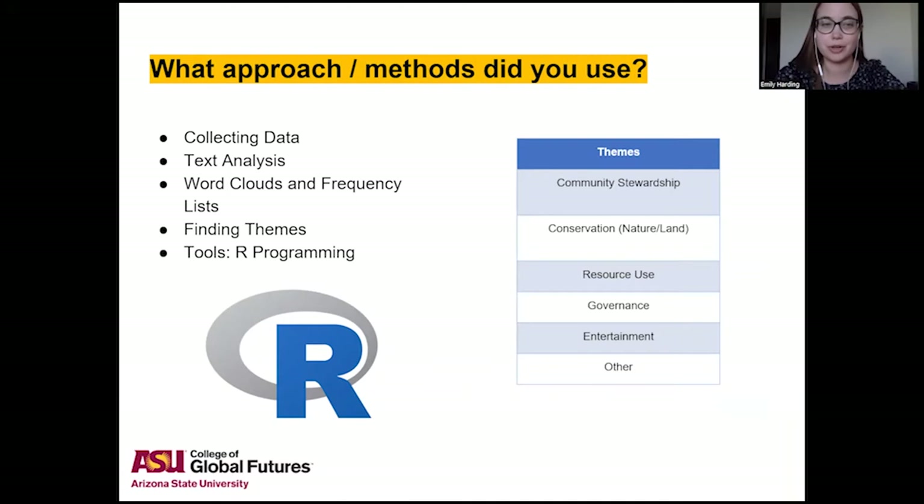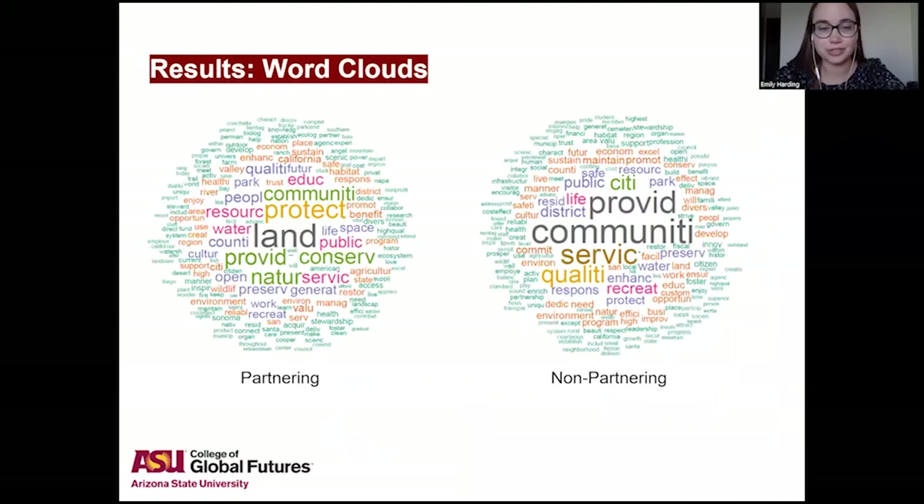Community and conservation were two of the most important themes that came up. Looking at the results, the partnering group is on the left and the non-partnering group on the right. You can see right away that there are differences: in the partnering group, more conservation-themed words such as nature, conserve, land, and protect show up.